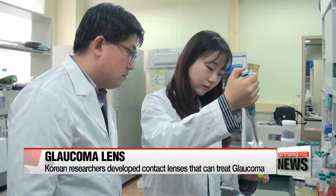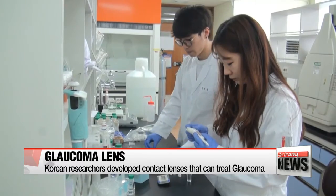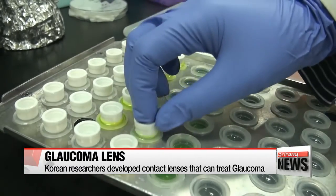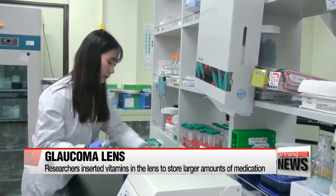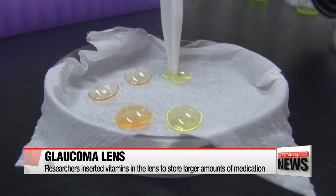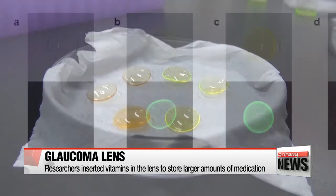Since eye drops don't stay in the eyes and are easily washed away by tears, researchers developed a special contact lens that contains the treatment drugs for glaucoma. The basic principle is that a soft contact lens absorbs and stores a special type of drug that cures glaucoma, and when the lens is worn, the drug is released slowly and more directly to the surface of the eyeball.